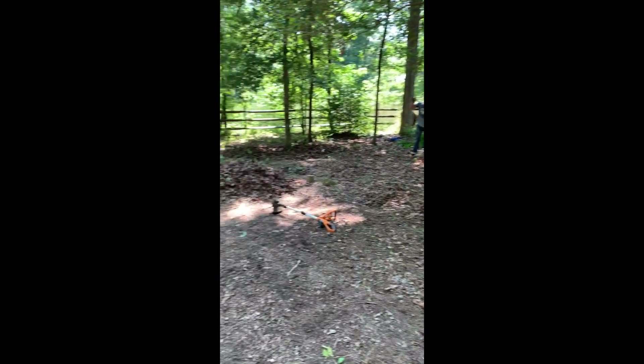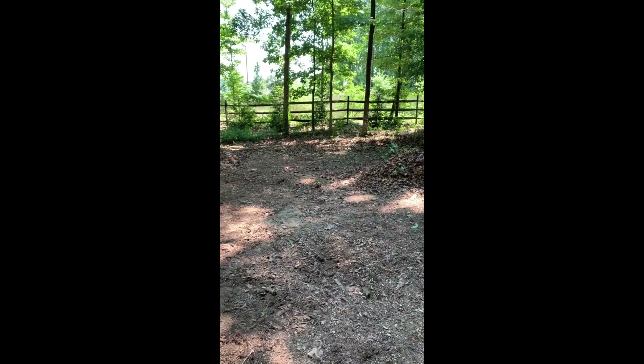Hey guys, welcome back. So this is going to be a quick July recap. Grant is still working on this corner of our yard and he's doing a great job. He's trying to clear it all out because this is where the kids are going to have their play area and we're so excited.